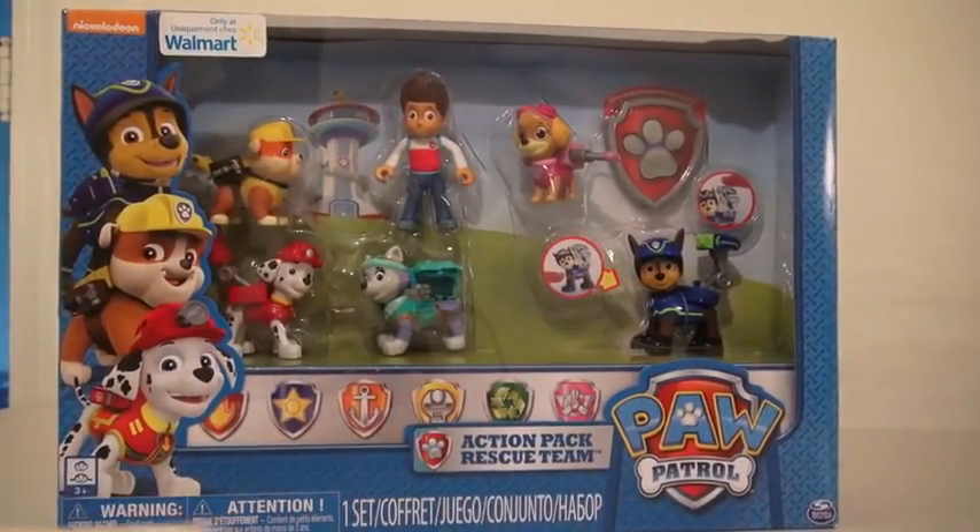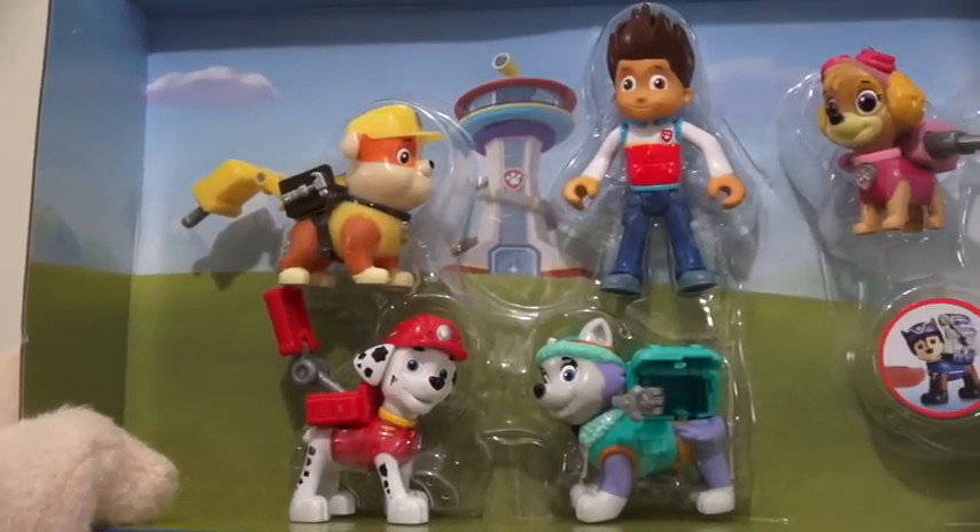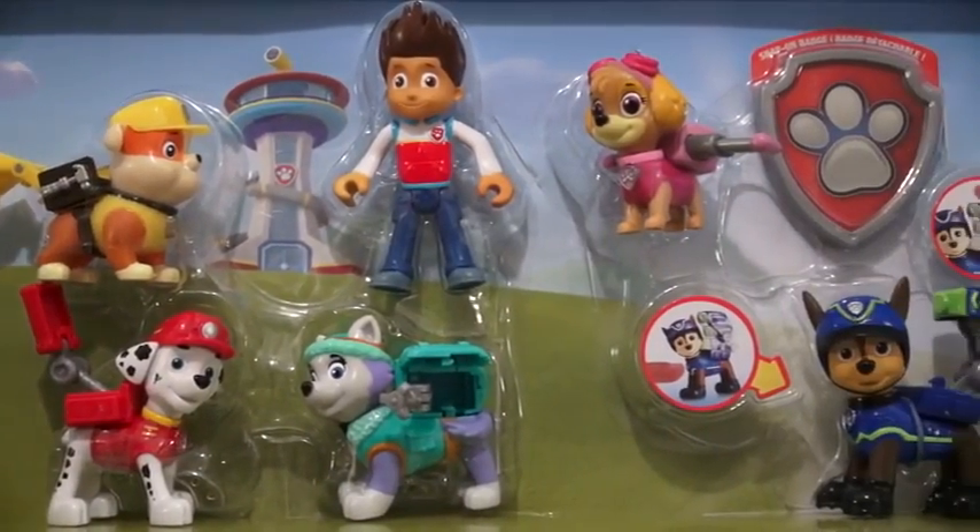Whoa! So here we have the Paw Patrol Action Pack Rescue Team! And this pack can only be found at Walmart. There are all kinds of figures in this rescue pack! The cool thing about these figures is that each one transforms in a different way!